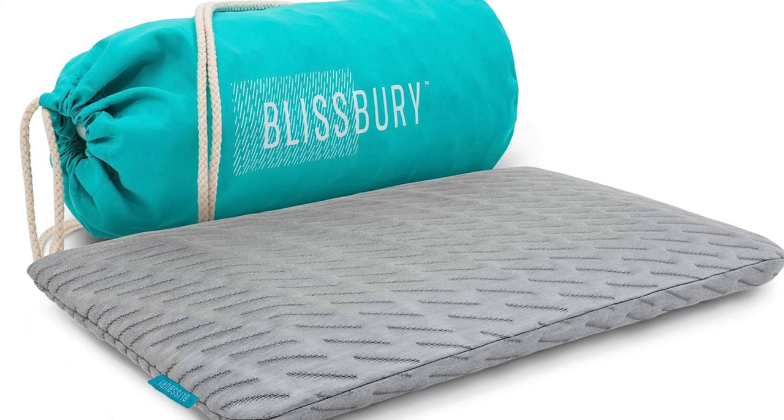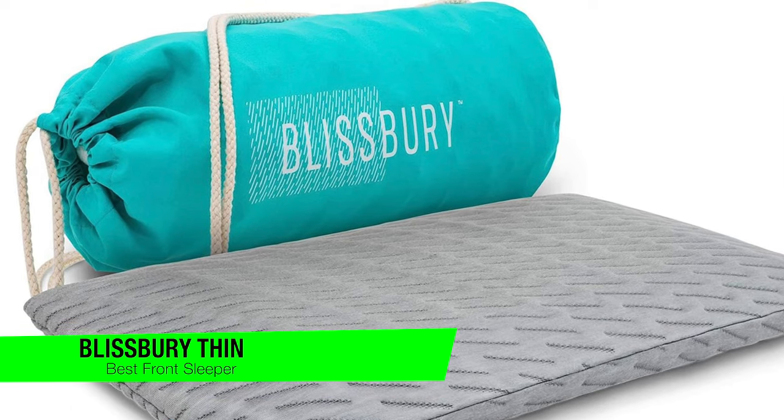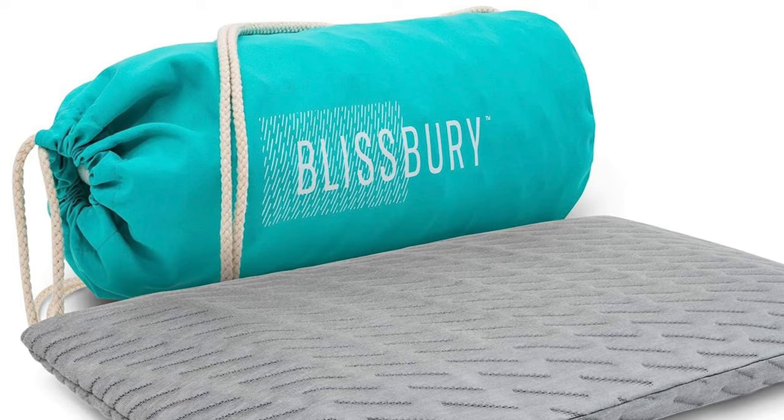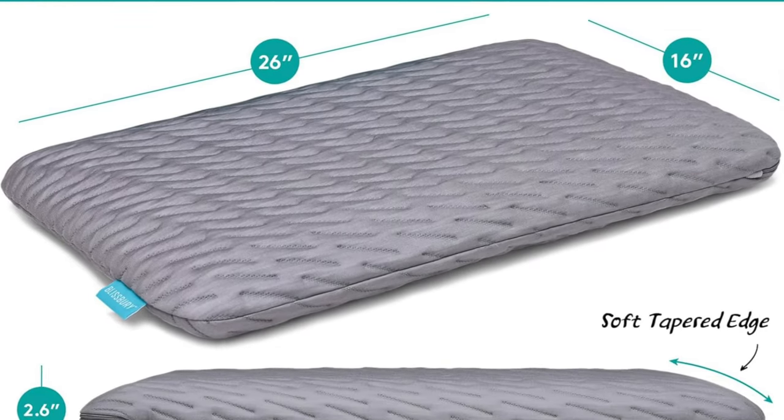The next one on the list is my recommendation for the best for stomach sleepers — this is the Blispery Thin. This is a pillow so slim it makes supermodels jealous. For stomach sleepers, this is like finding a needle in a haystack, except it's a pillow in a bedding store, and it won't poke you.